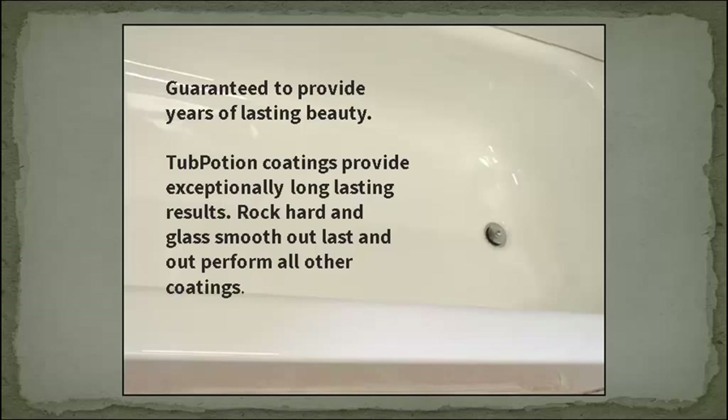Guaranteed to provide years of lasting beauty, Tub Potion coatings provide exceptionally long-lasting results. Rock hard and glass smooth, they outlast and outperform all other coatings.